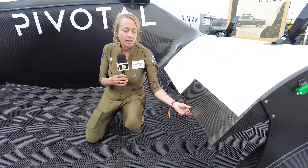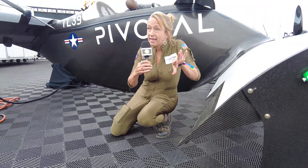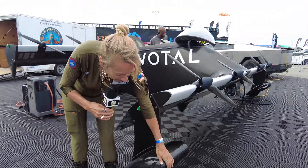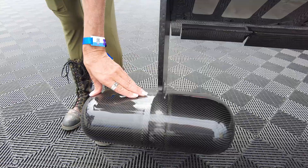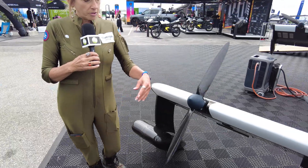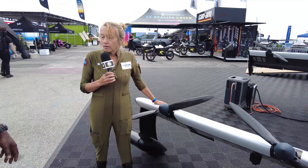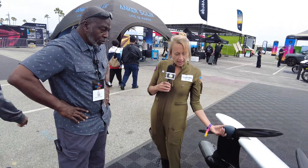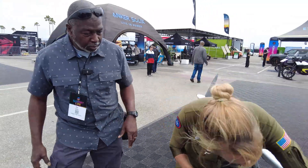These are called elevons. They operate independently and also operate together — that controls your bank and your yaw to twist around. And these are floats, which is really cool because this is an amphibious machine, which means we can land on water. There are eight motors; each motor is electric with two batteries per motor. The batteries are, I think, 60 amp. The motors are 25 horsepower and are all attached to the wing.